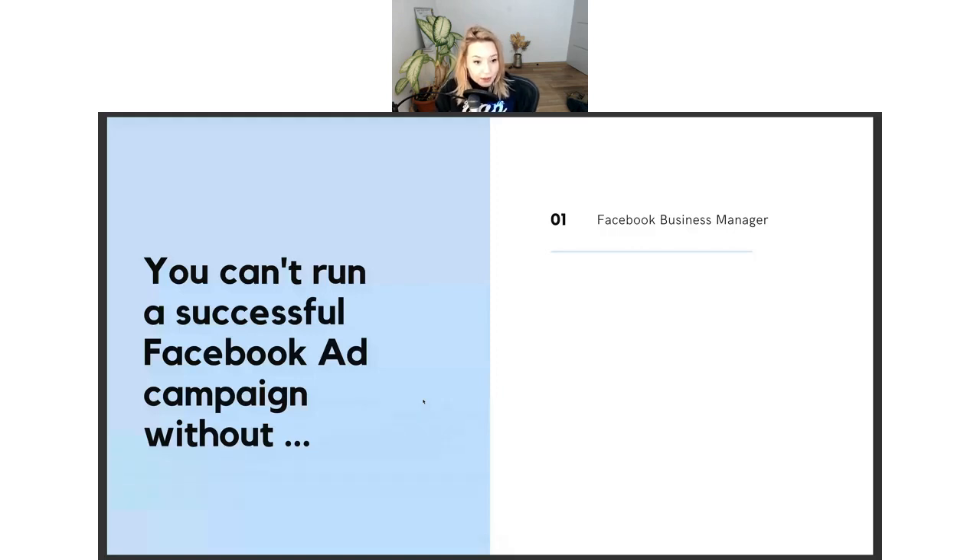You cannot run a successful Facebook advertising campaign without a couple of things. We're going to go through each and every one of these together. Some of them you already know; some, maybe not so much. Let's start with the Facebook Business Manager.